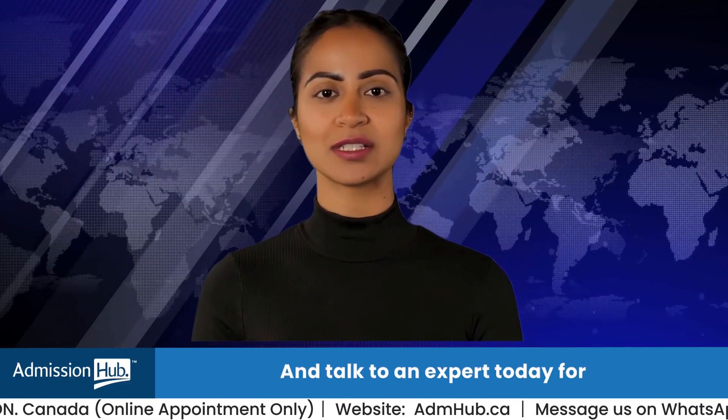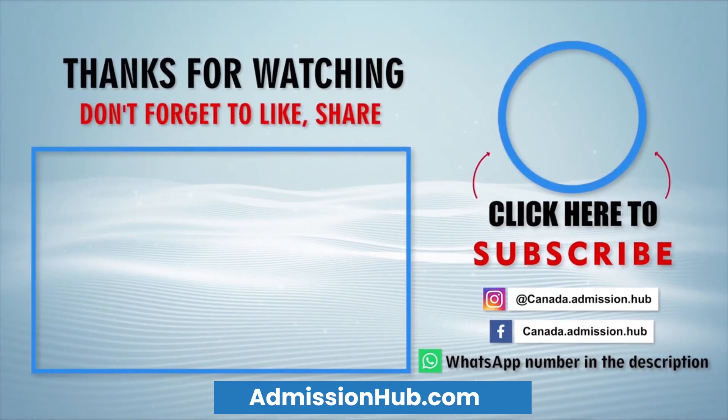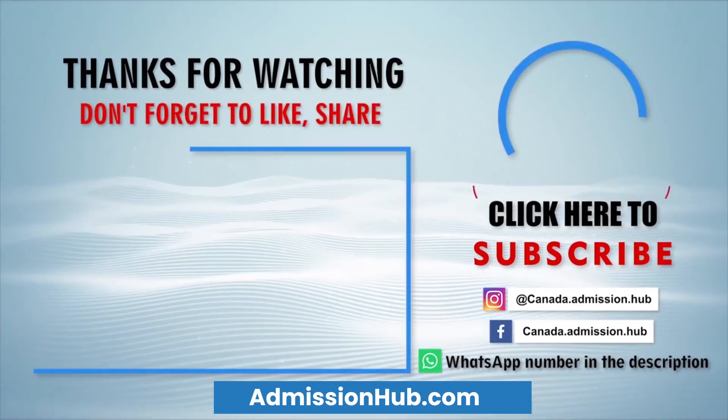Talk to an expert today for the latest insights on Canada's evolving programs. Make sure to subscribe to our channel.